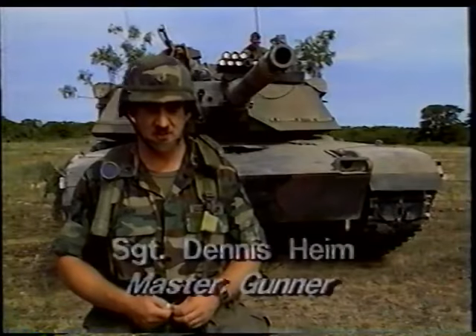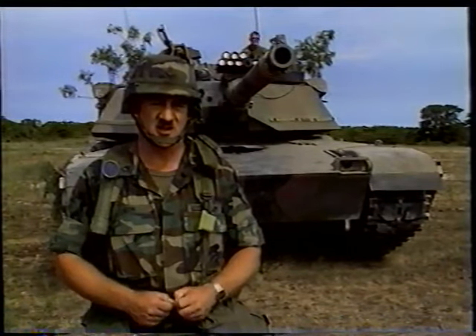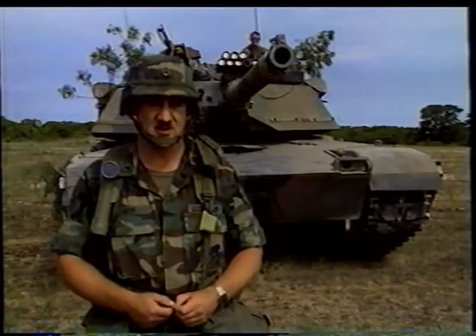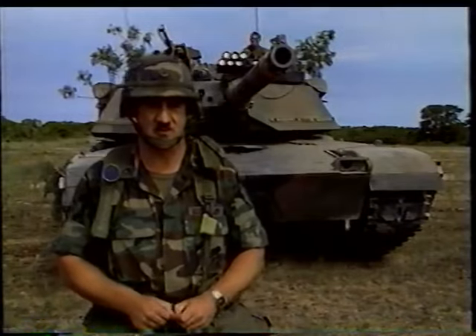It's a very improved system that allows us to have basically daylight 24 hours a day. We have eyes at night now that can see without the use of any other devices, such as IR searchlights.